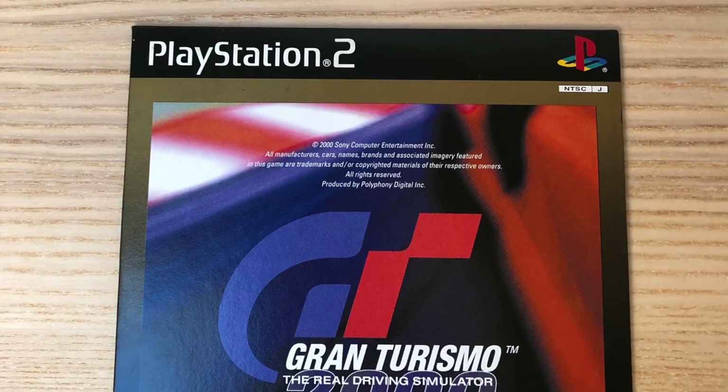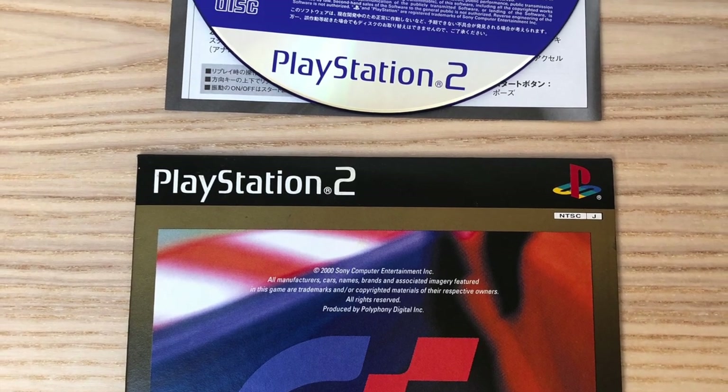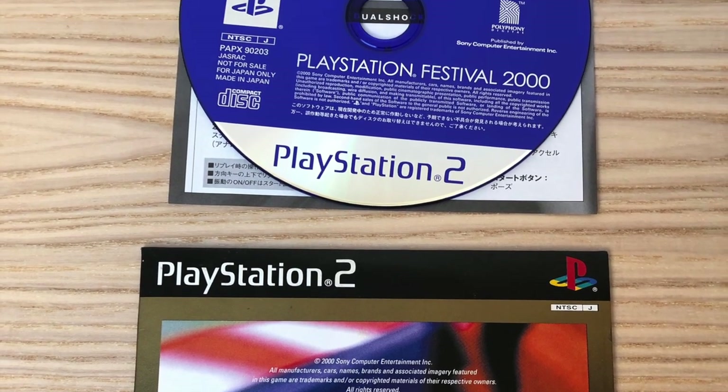The only copies of this demo were given away at the Gran Turismo Festival in the year 2000.